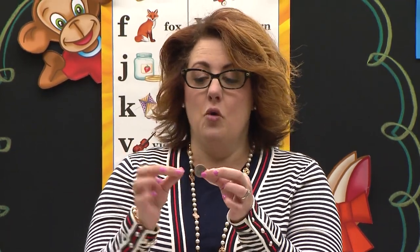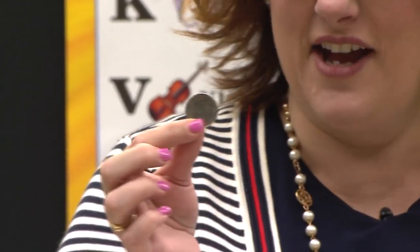Well, let's look at the quarter. What color is it? It's silver. That's right. Isn't it pretty?